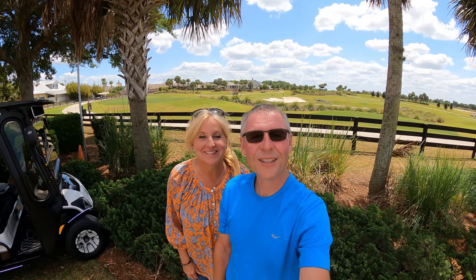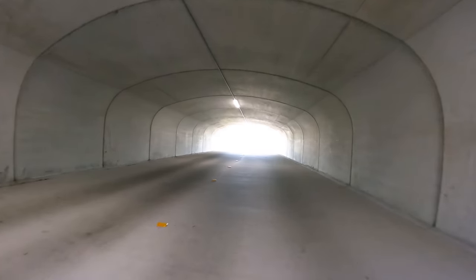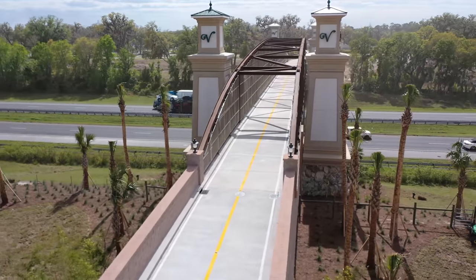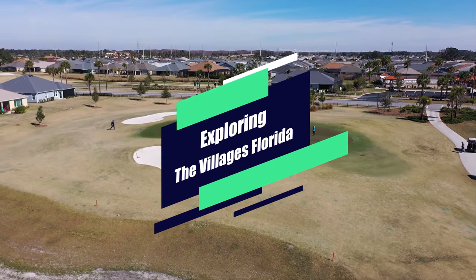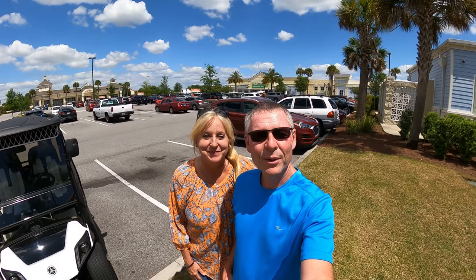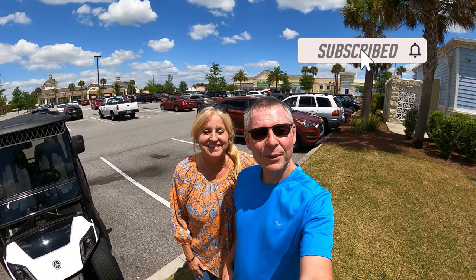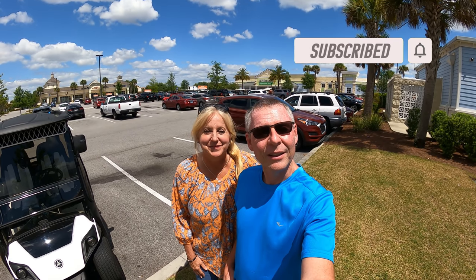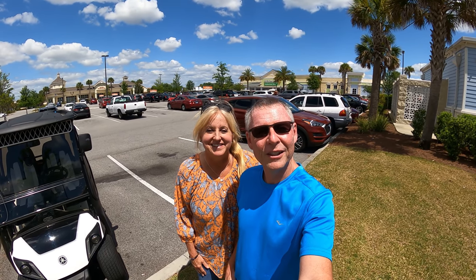Welcome to part two of our ride to the future. Hi everybody, I'm Dave. And I'm Brenda. We're back at the neighborhood Walmart for part two of our ride to the future. These are golf cart rides we're doing in five segments over a few weeks. We'll go from Lake Sumter and end at the future area of construction in the Villages.